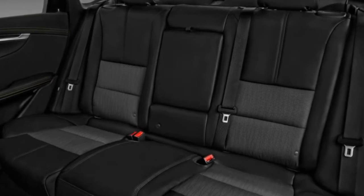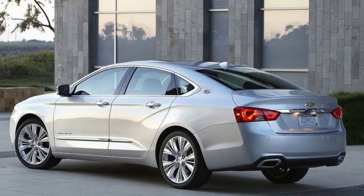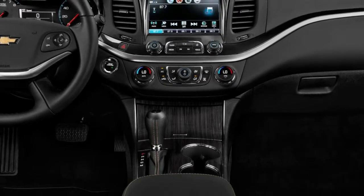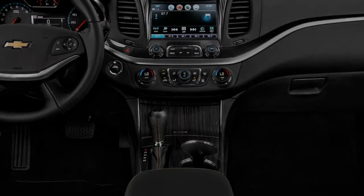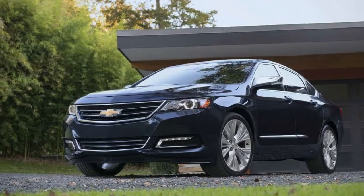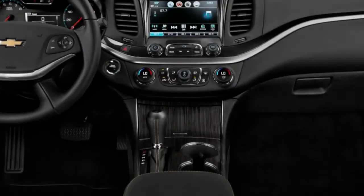The 2018 Impala has a starting price of $27,895, which is lower than the base price of nearly every class rival. There are a couple of large cars with starting prices similar to the Chevrolet's, but most are several thousand dollars more. In addition to the base LS, there are two higher trims: the Impala LT and the Impala Premier. The Premier is the most expensive and has a starting price of $36,420, but it also comes well equipped. A fully loaded Impala will cost you around $40,000.